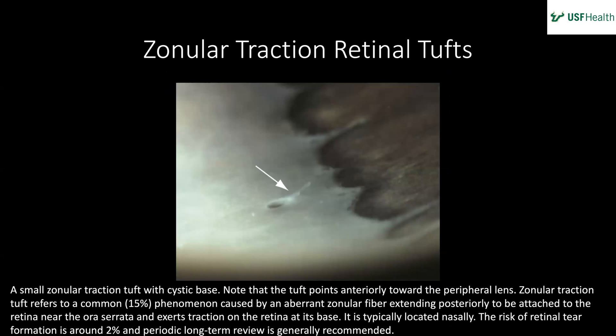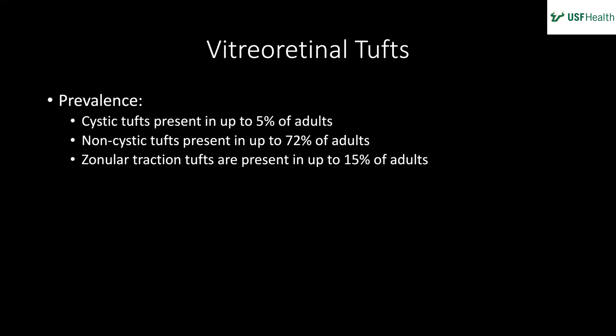Even further forward we have zonular tractional retinal tufts — a small zonular tractional tuft with a cystic base. Note the tuft points anteriorly toward the peripheral lens. These are caused by aberrant zonular fibers extending posteriorly to attach to the retina near the ora serrata, exerting traction at the base. Typically located nasally, the risk of retinal tear formation is around 2%, and periodic long-term review is generally recommended.